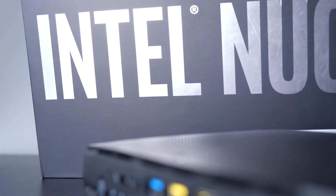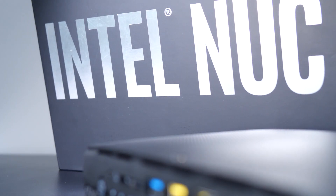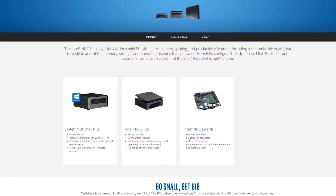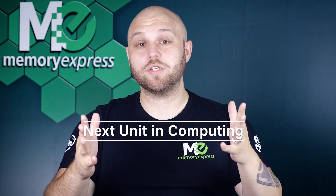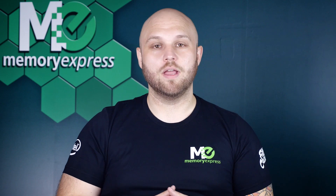Without further ado, I'd like to introduce you to something known as a bare bones mini PC. This is the Hobbit of the computer world — small, quiet, versatile, out to destroy dark lords and such. Intel has coined the term for these small form factor PCs, which they call Next Unit of Computing. And that's what I call them: NUCs.